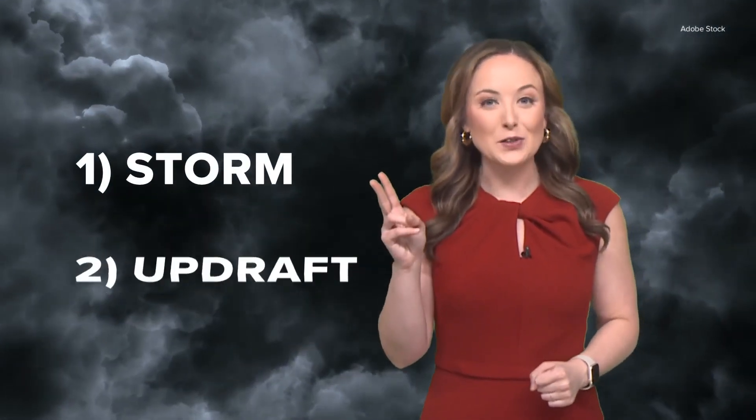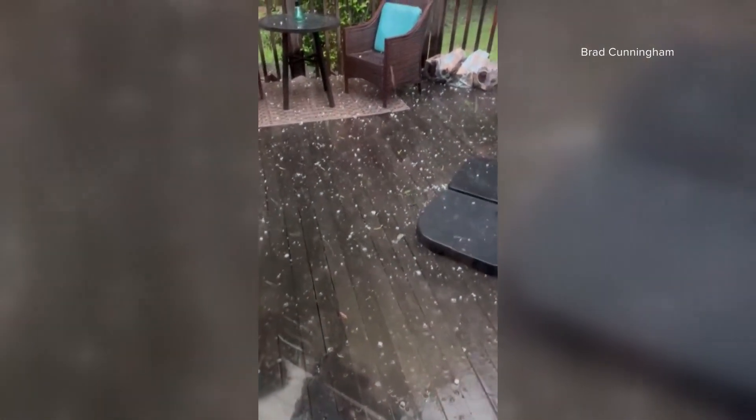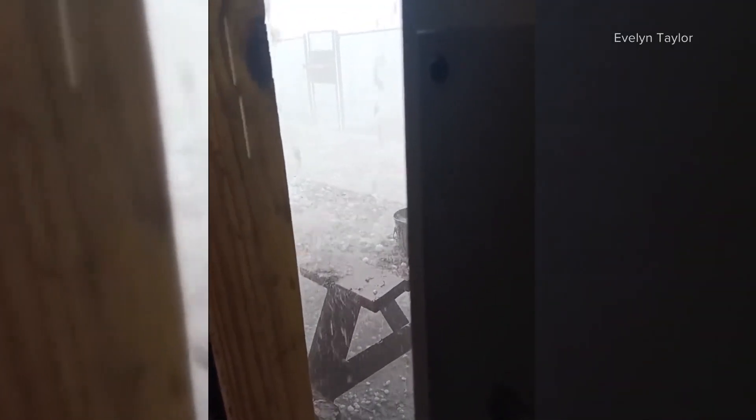To have hail, first you need a thunderstorm. And second, you need a strong thunderstorm updraft. Hailstones form as updrafts drive raindrops into extremely cold areas of the atmosphere. Once frozen, these droplets continuously collide onto the hailstone surface, which can change its size and shape.